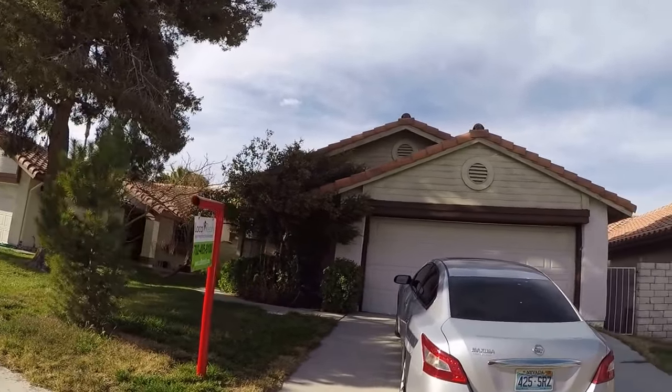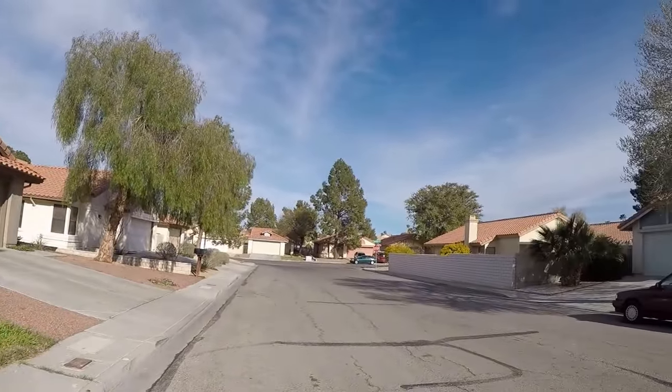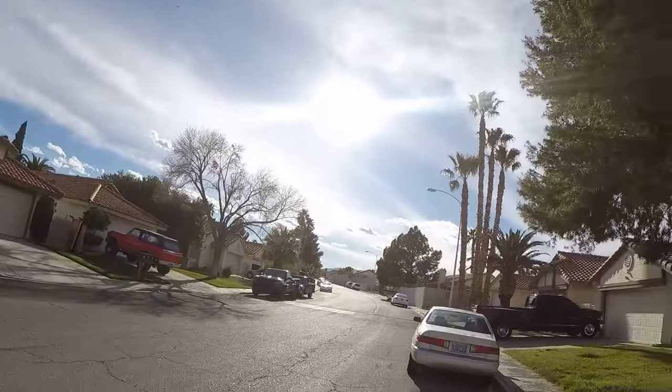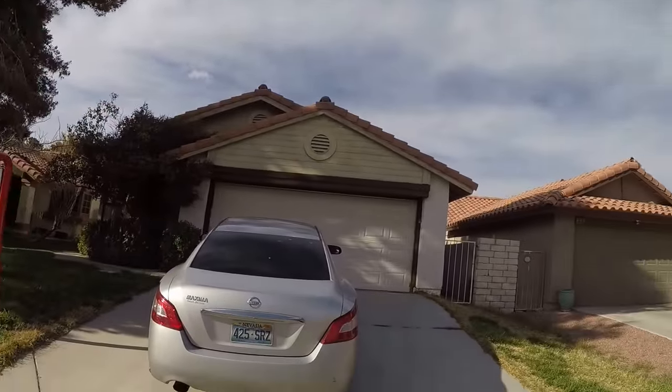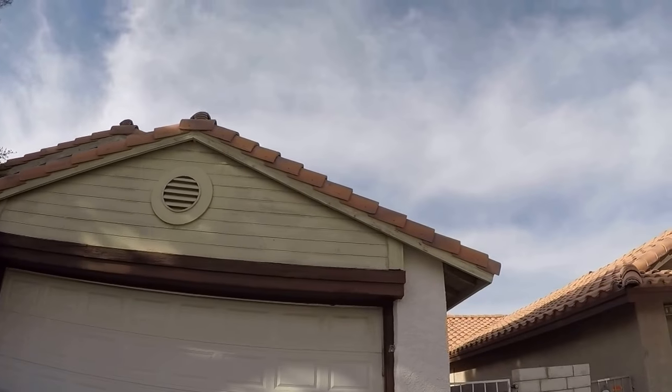I believe that's right — Thousand Oaks. We've got a few properties in here called Crystal Springs, and it always rents well. I believe they have a community pool as well.